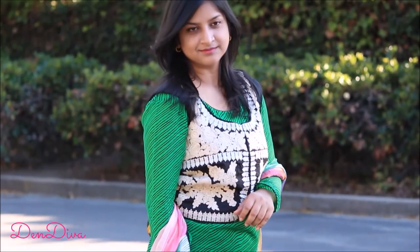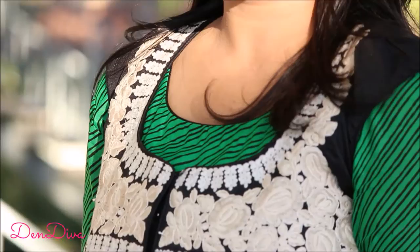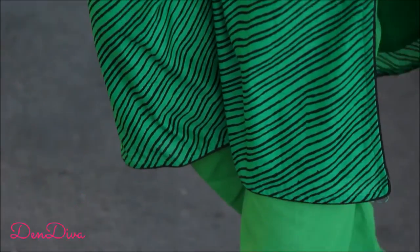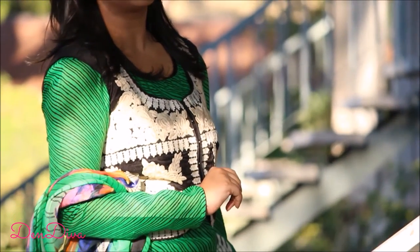It's comfortable to wear and at the same time it's going to make you stand out from the crowd. I really love this jacket and you can also use this with other outfits to try on different styles.